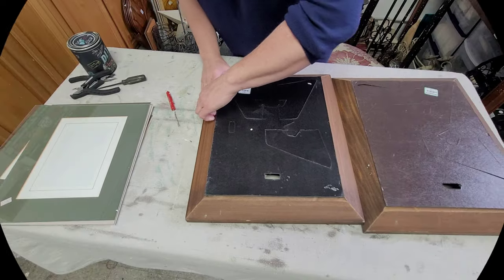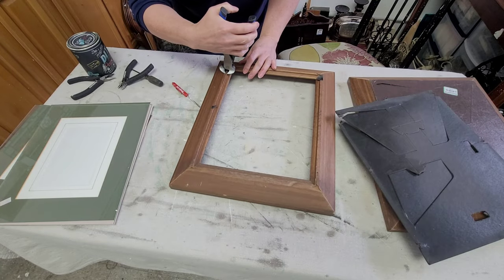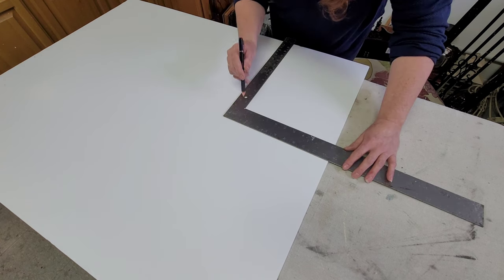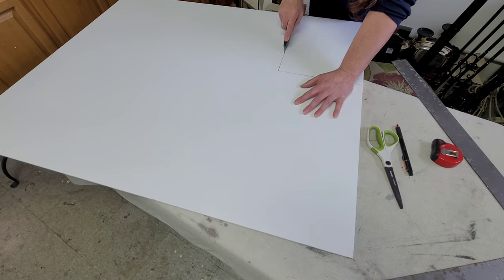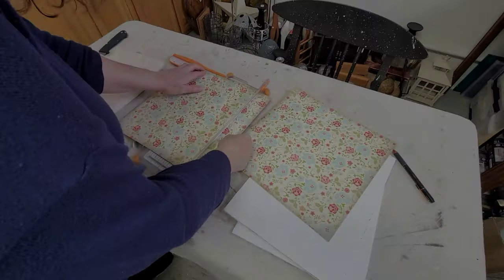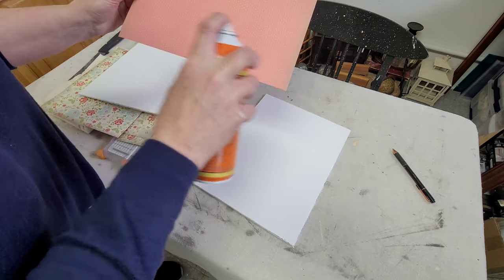For my last project I decided to stick with the pressed flower theme. I took these two wood frames that had been sitting around in my kitchen with these bizarre backs in them. I took the backs out, removed the little nails holding them in, and decided to cut out a piece of foam board for each one as a backing. I measured it out, made a little template, and cut it out with a razor blade, just making sure it fit.